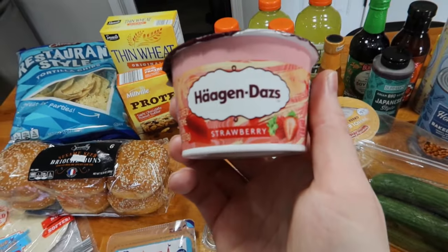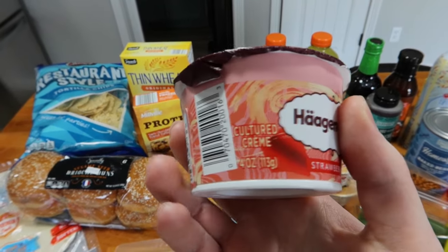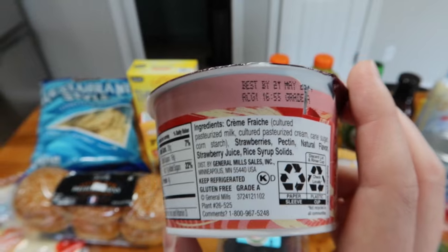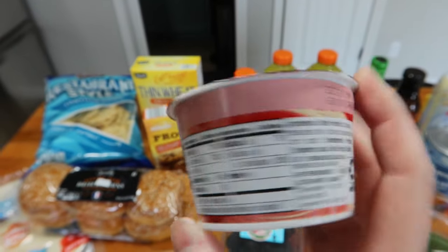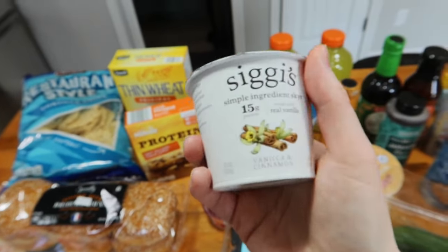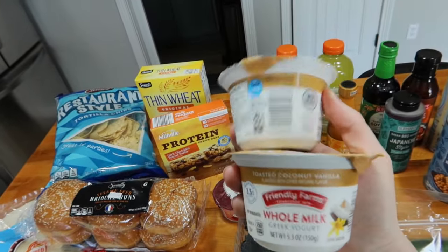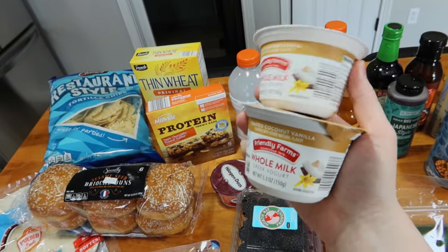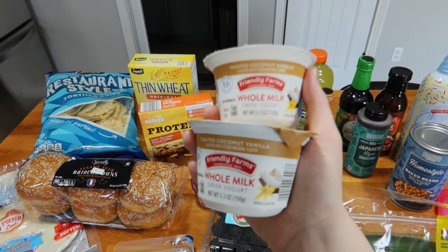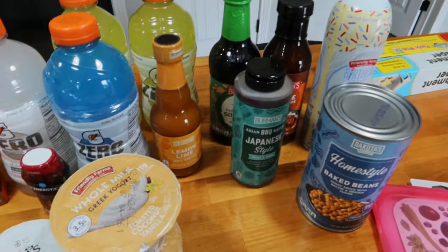My next fun find is this Haagen-Dazs cultured cream. I wonder if it's going to taste like a really decadent yogurt — I'm very curious. I've never had it before, but we love Haagen-Dazs, so I'm sure it'll be great. I also found this Siggi's vanilla and cinnamon flavor. And then I love these whole milk toasted coconut ones — I get these all the time. What I've really been enjoying is having these with my chia seed pudding and some berries on top. We're actually going to prep some chia seed pudding today for that reason.